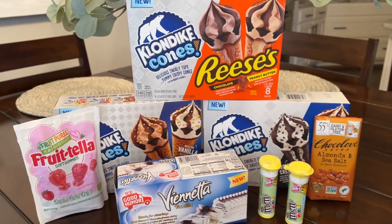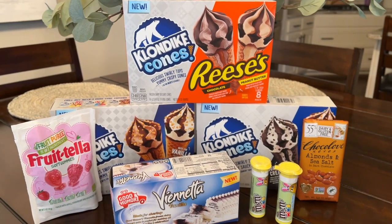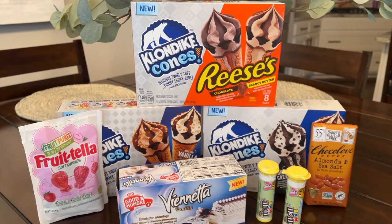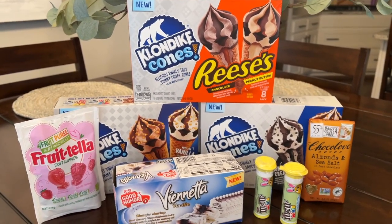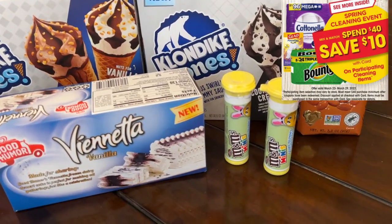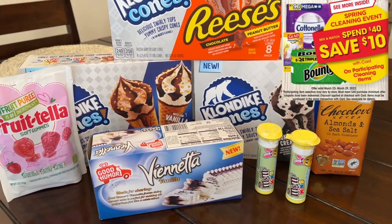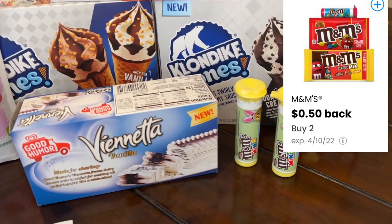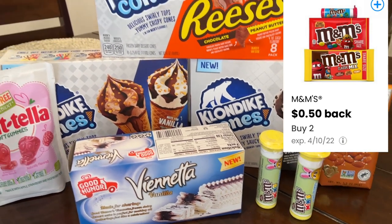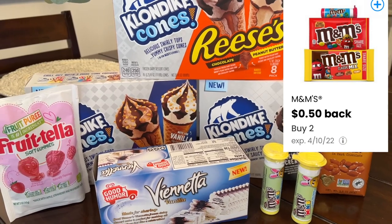I am back home from Kroger with my little haul. I'm bummed they didn't have the things I needed for my spend $40 get $10 deal, but I hope y'all can grab that deal. I used the printable coupon from coupons.com on the M&Ms and it did beep, but the cashier came over and manually entered it. The Klondike coupons scanned just fine.